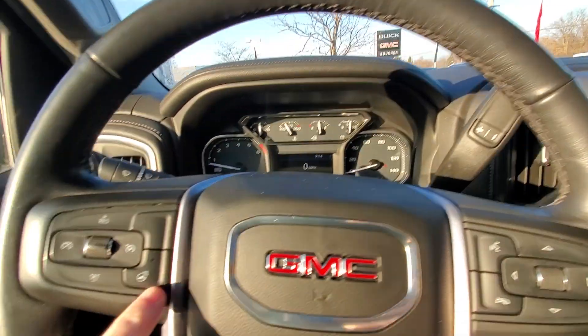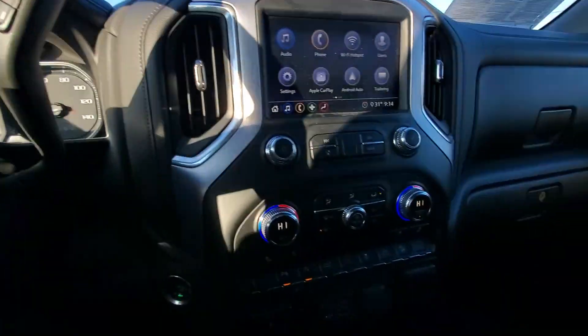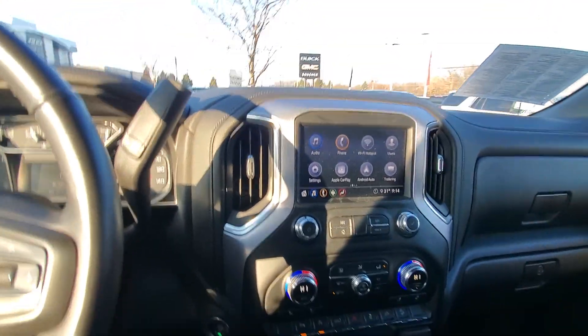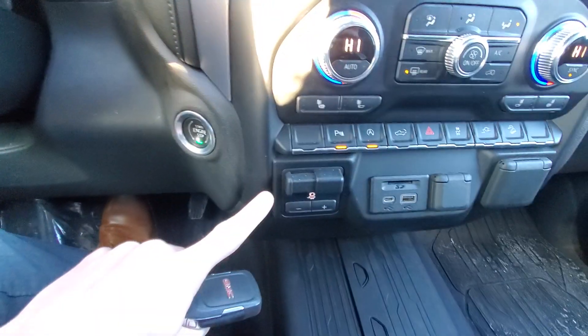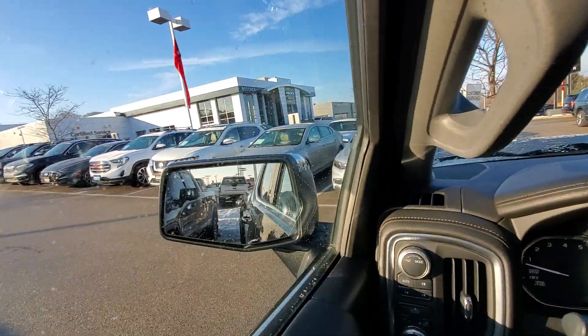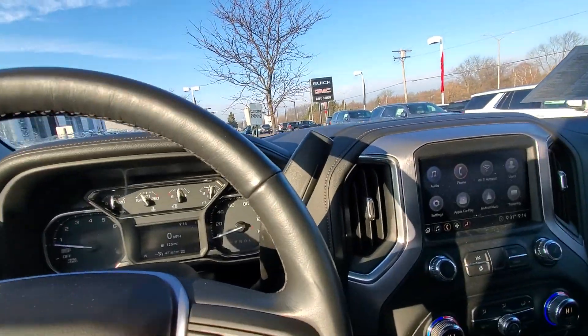We also have a heated steering wheel and heated seats. There's a built-in trailer brake controller that comes with the trailering package, as well as side blind zone alert on the mirrors to let you know if someone is in your blind spot.